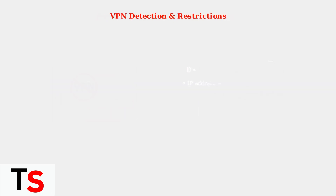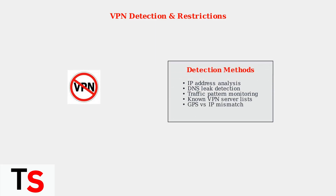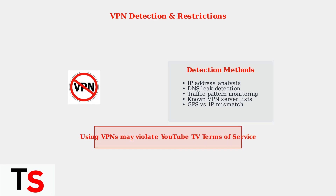YouTube TV actively detects and blocks VPN usage to enforce licensing agreements. They use multiple sophisticated methods including IP address analysis, DNS leak detection, and monitoring for mismatches between GPS and IP locations. Important warning: using VPNs to bypass location restrictions may violate YouTube TV's terms of service and could result in account suspension.